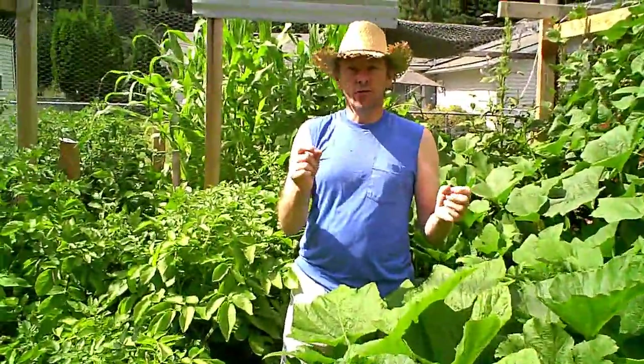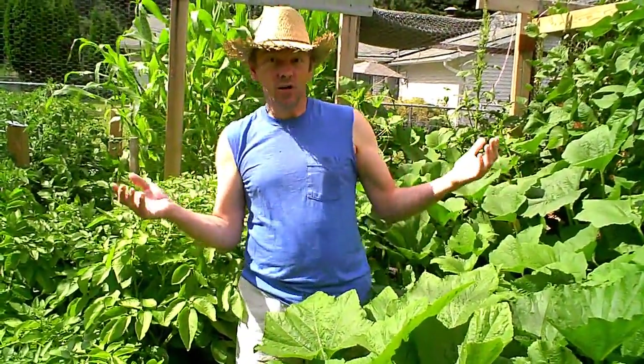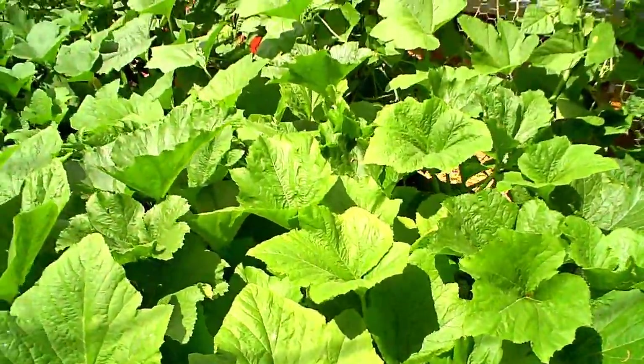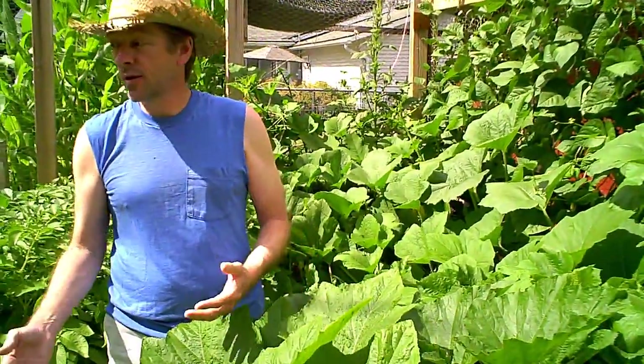You know those tiny, cute little seeds that you plant, and the little seedlings pop up? They look so small when they start, and they get big. Perhaps we should have given them a little bit more spacing. We're trying to jam as much as we can into the space that we have.